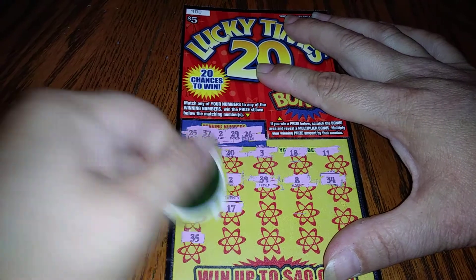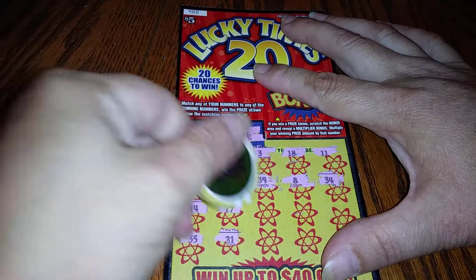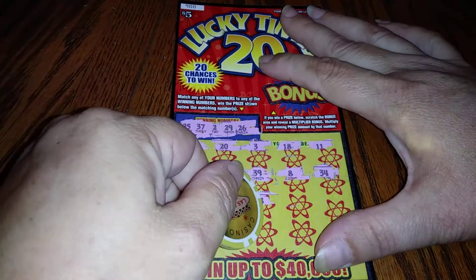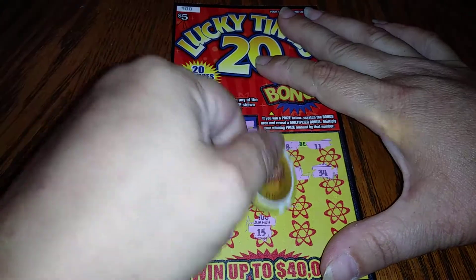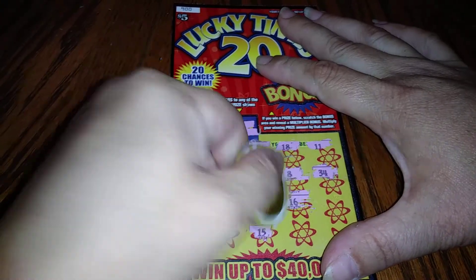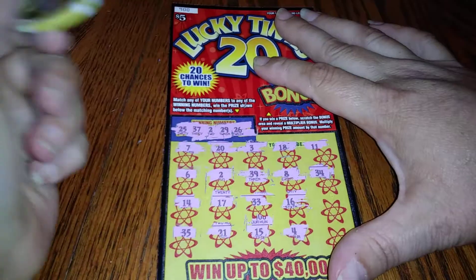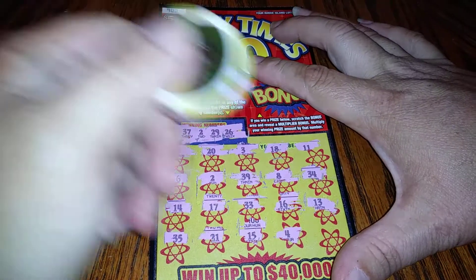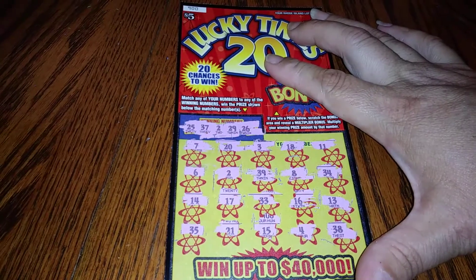Let's see if we can find a helper. 17, a 21, 33, 15, 16. 17, we have a 4. Come on, get a helper — 13, and a 38.